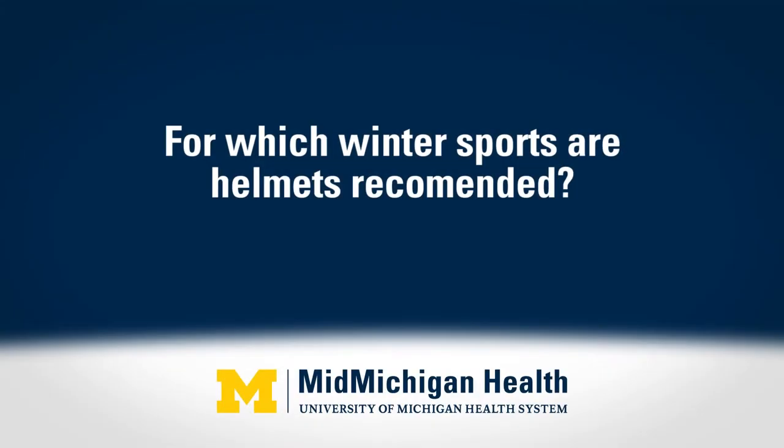While we want everyone to go out and enjoy the outdoors and exercise and be active, we also want to talk about some standard precautions, and one of those is wearing a helmet. Helmets are recommended for any of the high speed or high impact activities, such as snowboarding, skiing, hockey, speed skating, or the motorized activities like snowmobiling or riding an ATV.